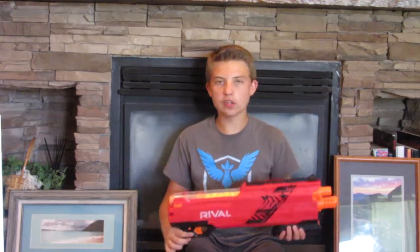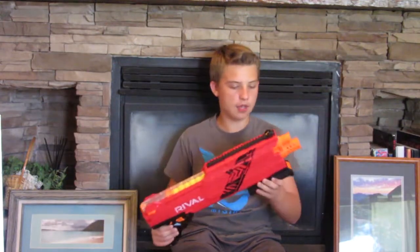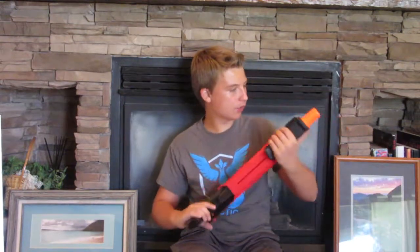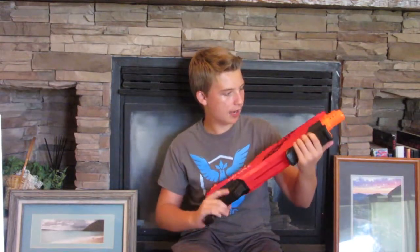I personally love the Rival line. I don't get to use them as much in wars, but it's probably one of my top Nerf lines that they've done. Super fun shotgun. It wouldn't necessarily be good for younger kids — not that hard to prime, but could be hard for some.